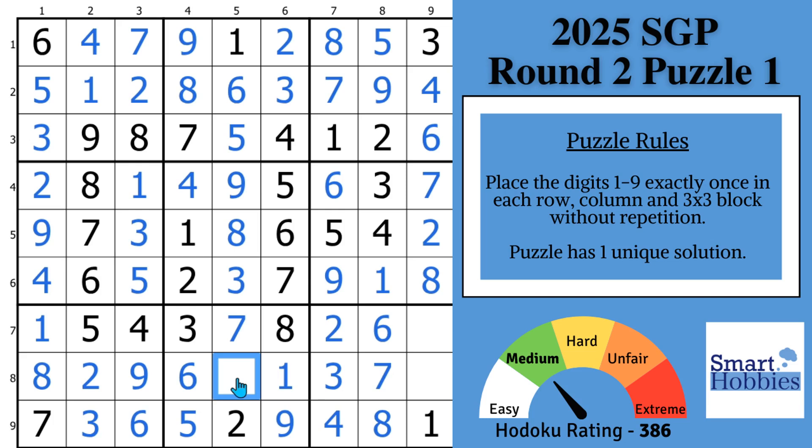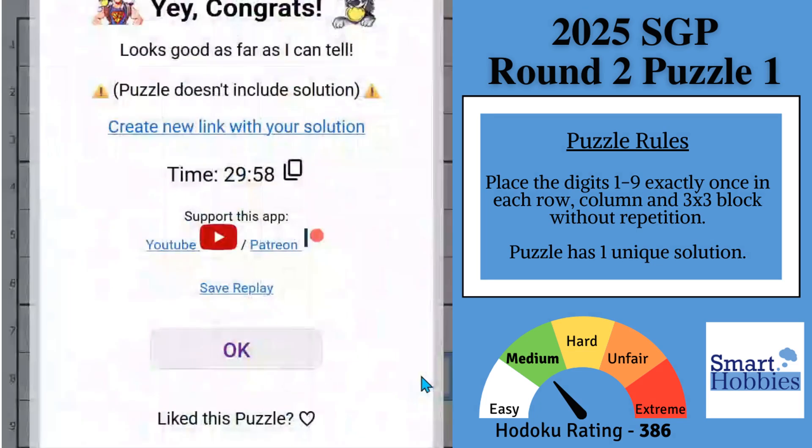And this is going to be a four. Look at the last two: one, two, three, four, six, seven, eight in the block — we just need a five and a nine. There's our nine, so that's got to be a nine. Our last digit is a five.